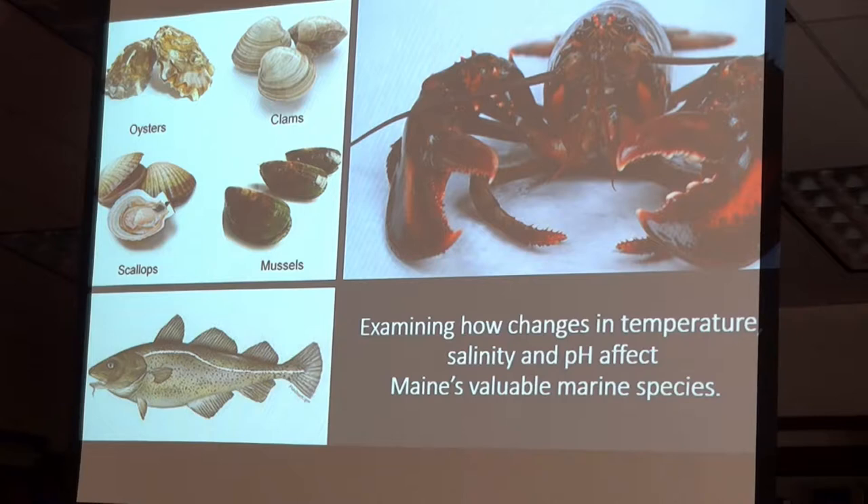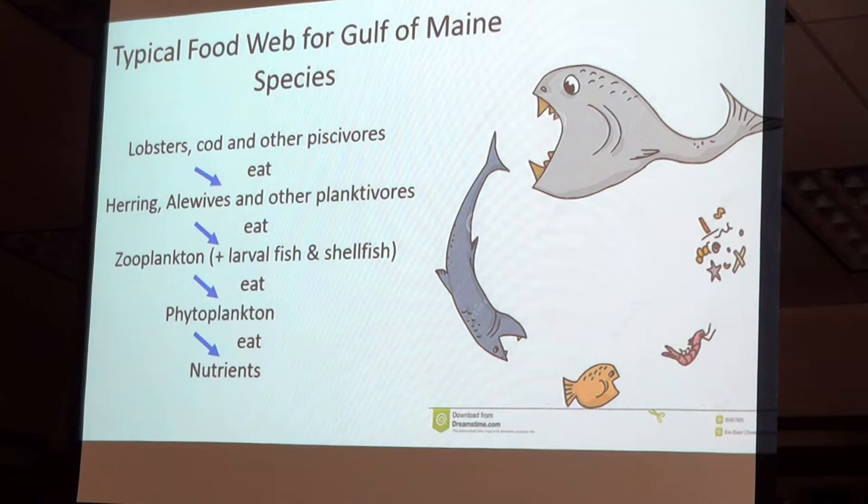Let's look at the characteristics of how these fish populations work. Phytoplankton eat nutrients, and in the presence of light they are the sole source of conversion of light energy into useful food. It's eaten by zooplankton, which in turn is eaten by herring, alewives, and other critters like that, which in turn are finally eaten by everything else.